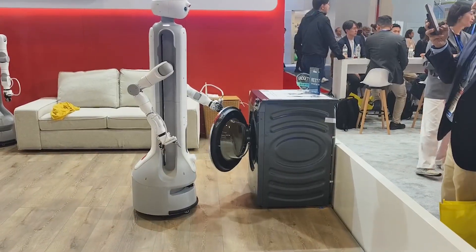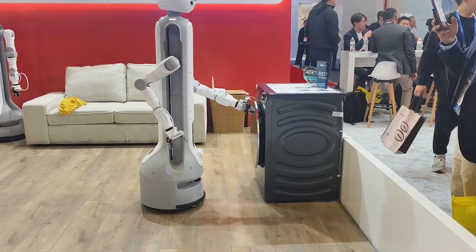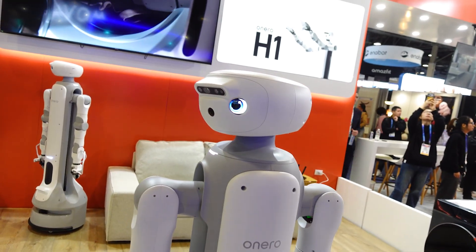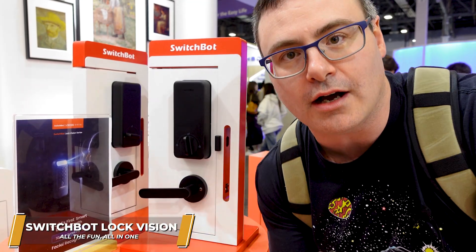So if you do have a little set of stairs, OneRow is not going to work for you perfectly. But really interesting, and they are going to sell this this year.